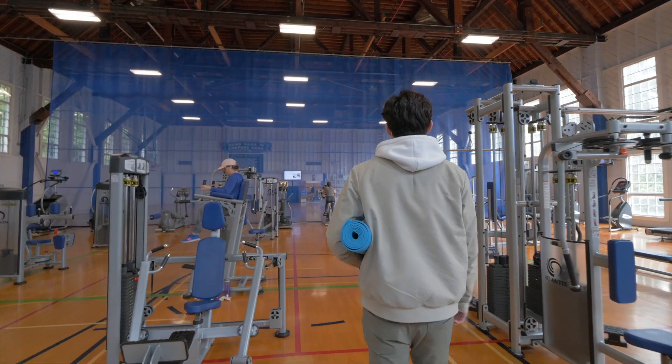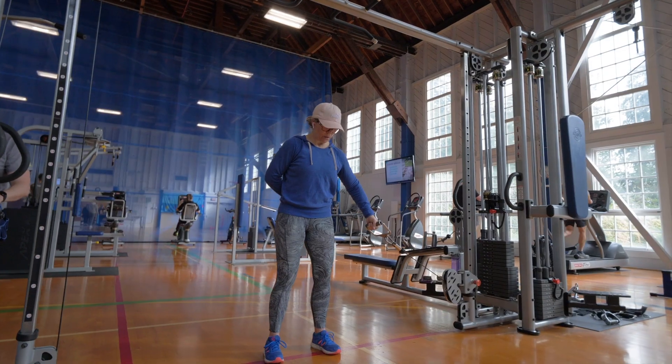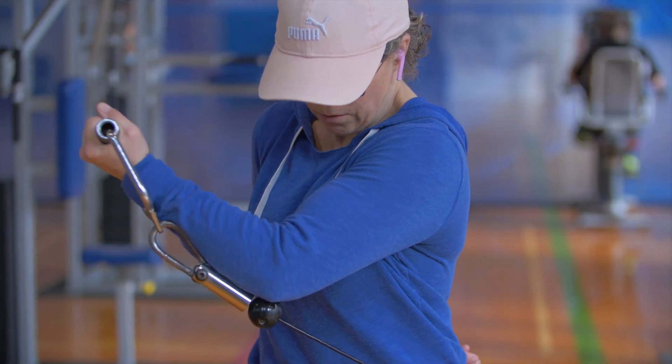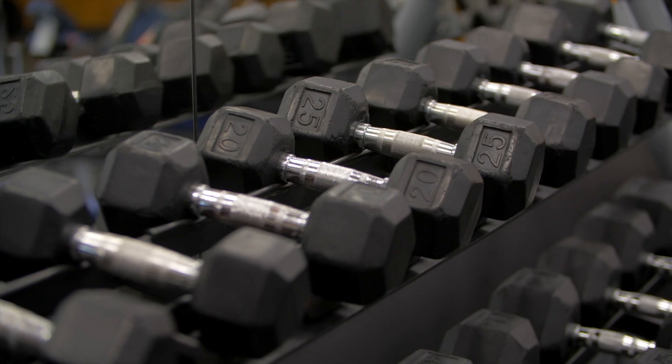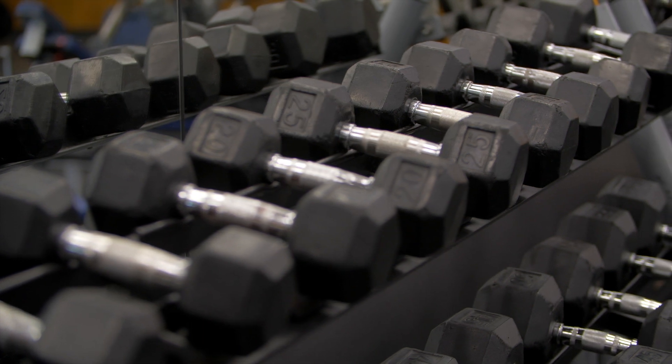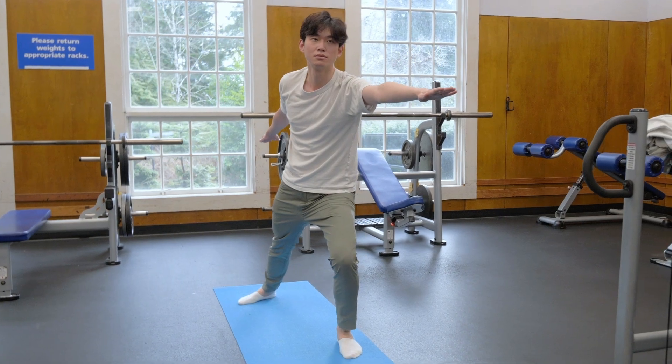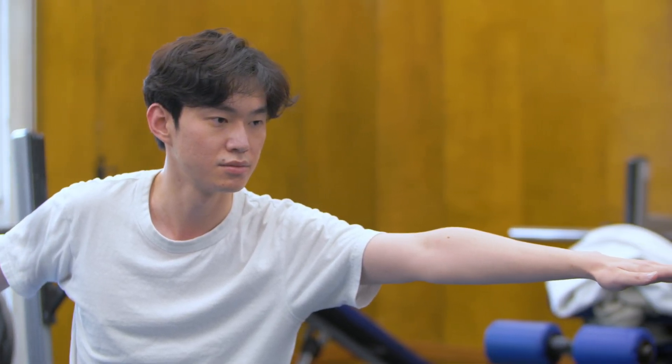Looking for a place to re-energize your body and mind? Then the Recreation Center at Royal Roads is the place to go. A large gym housed in a historic building, it's free for all students and open to the public. It has everything you need: cardio equipment, a fully stocked weight room, and a yoga and fitness studio. You can also take fitness classes online.